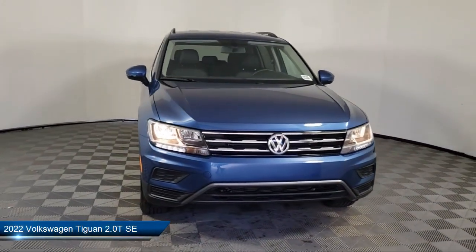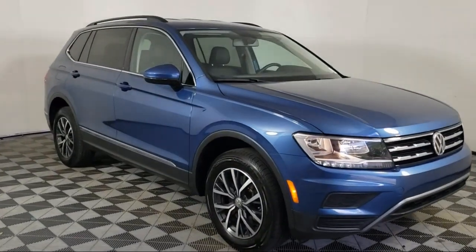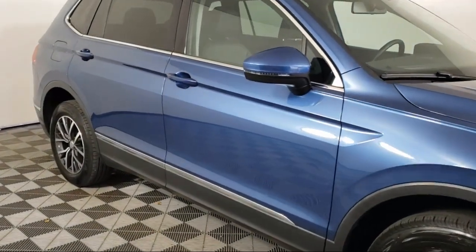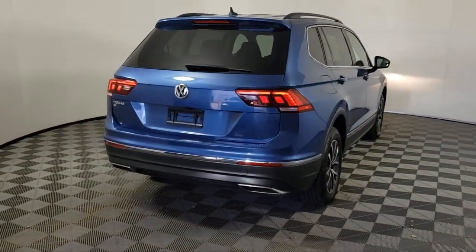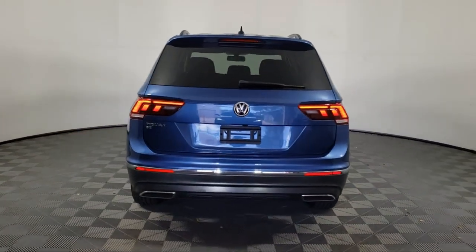It comes equipped with rain-sensitive windshield wipers, roof rack, third row seating, heated front seats, rear view camera, keyless entry, AM-FM Sirius XM radio, alloy wheels, steering wheel controls, rear seat center armrest, and has less than 10,000 miles on the odometer.